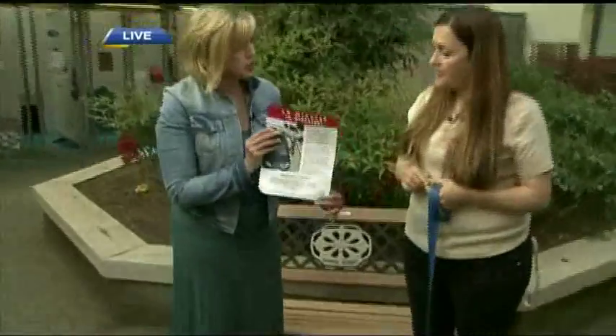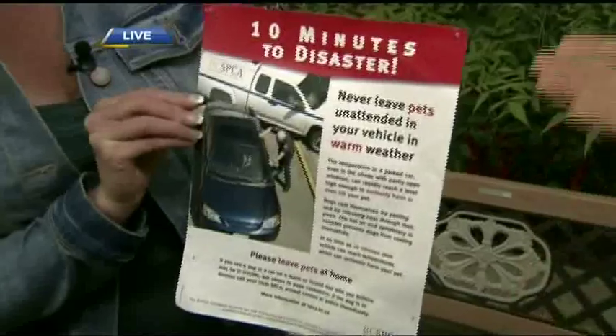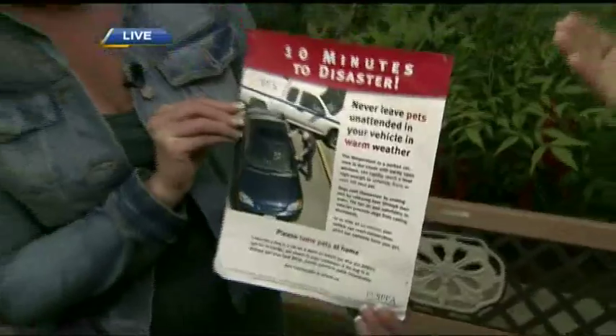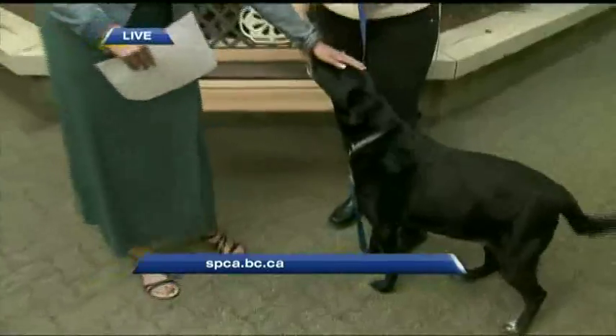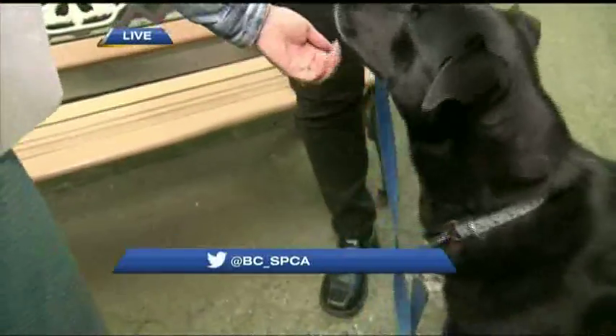You also have a great resource on the website as well. We have a couple of brochures — one you can print off called '10 Minutes to Disaster' and have those with you. We also have another brochure that you can take with you to tell you how to recognize heat stroke and what to do in case you come across a dog or your own dog is experiencing heat stroke. It's all about keeping our loved ones — our four-legged animals — safe. You can check out the SPCA website at spca.bc.ca.